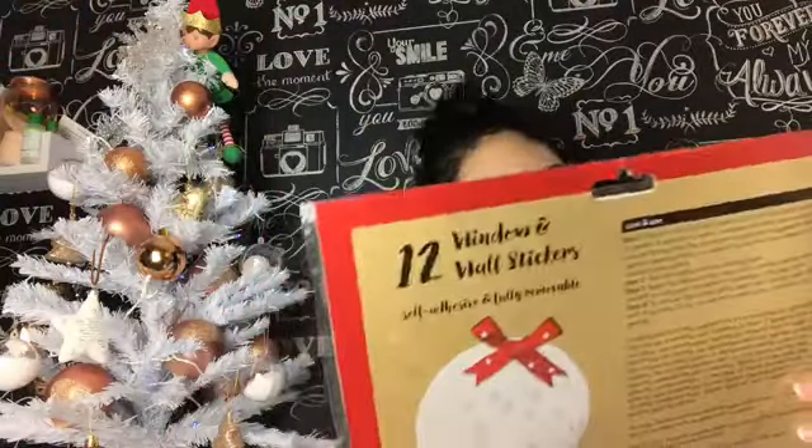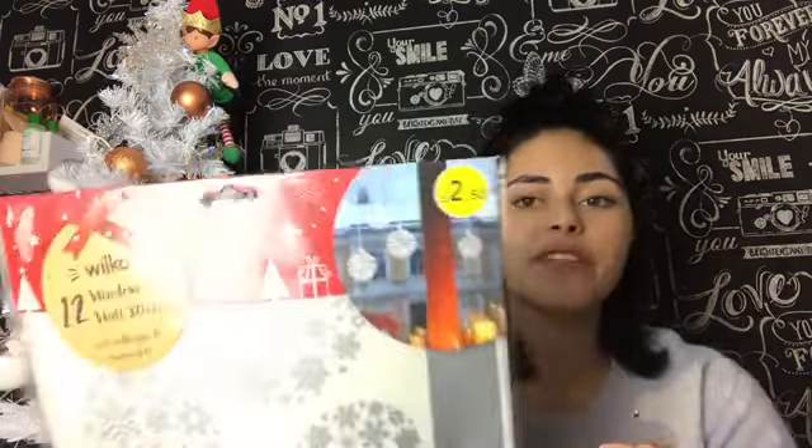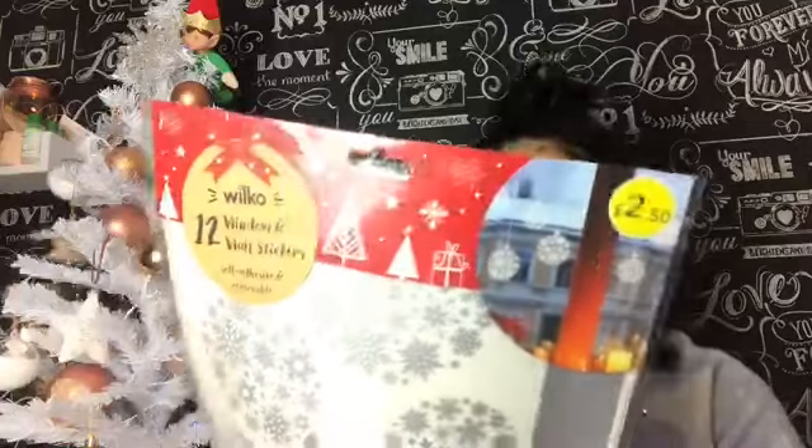Then we got some of these - these are like one of my favourite things at Christmas. They're stickers which you put on your windows and doors to make them look festive. There are 12 in here - window and wall stickers, self-adhesive and removable, which is good. These were £2.50 and there are 12 in here. There are pictures on the back showing what you can do with them - put them on the wall, put them on the window. Beautiful, nice special added touch.